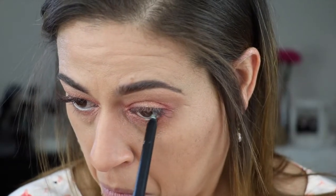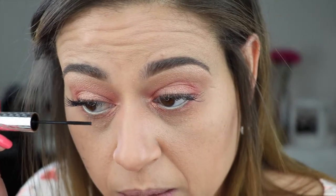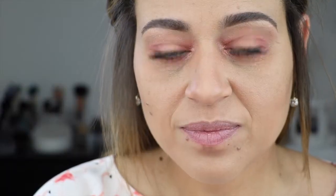So that's the finished eye look. I'm going to add a little bit of the NARS Larger Than Life longwear eyeliner — this one is in a mint green shade. And I'm going to finish the look with a little bit of lower lash mascara. So that's the eye look.